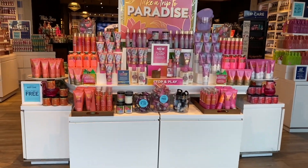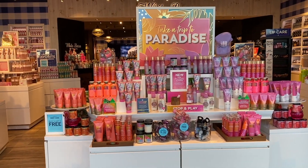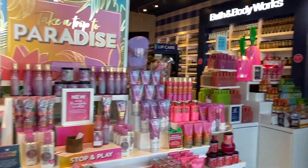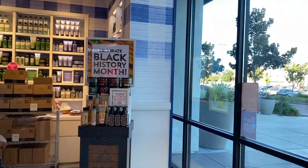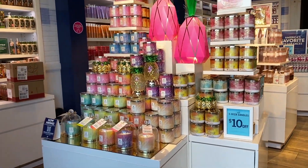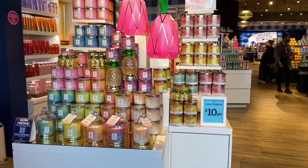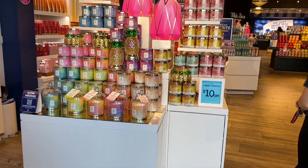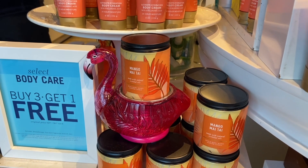The new floor set — spring three floor set, 'Take a Trip to Paradise' — I love the colors, it's very colorful. But I'm not gonna buy a lot of it, and we'll go into that later. We have Black History Month to the left, and then this pineapple display with all these beautiful tropical candles. I really love this display and the packaging of those candles.